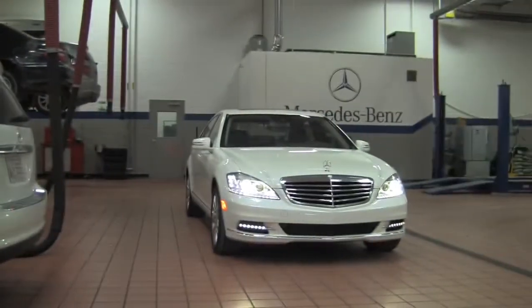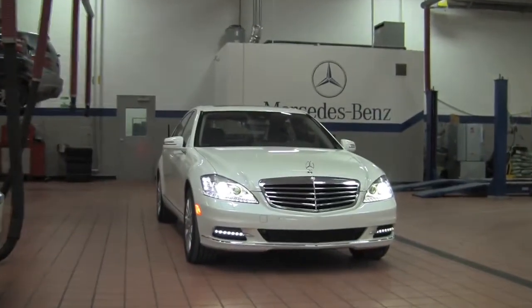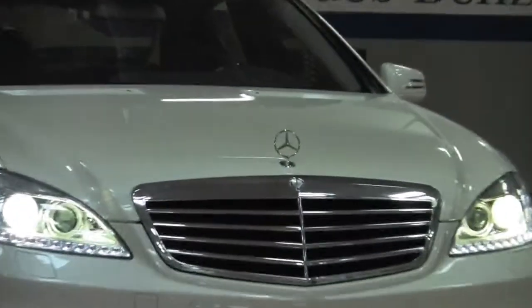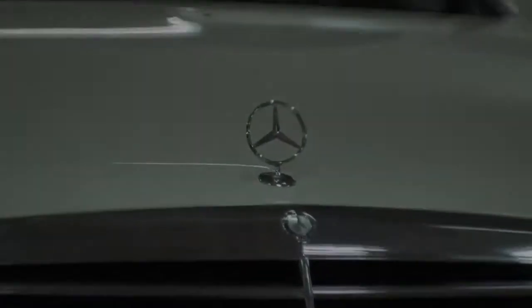The S400 Hybrid uses LED technology in the headlights, taillights, and all the marker lights. This basically saves energy so it can be used for the lithium-ion battery.